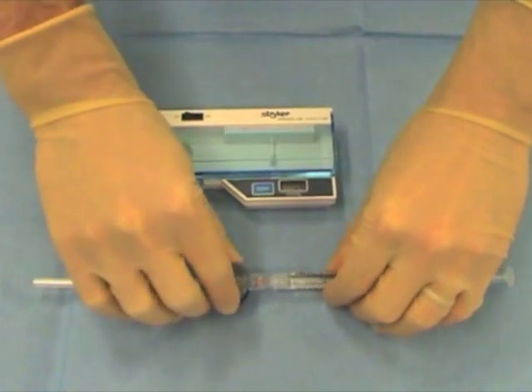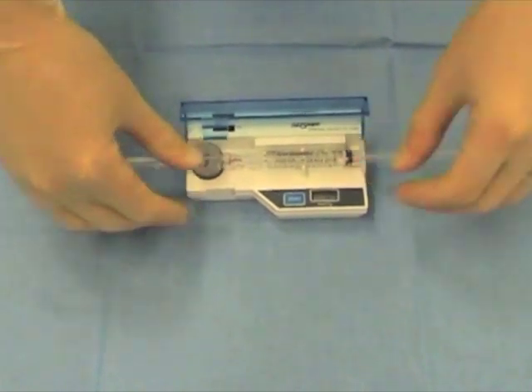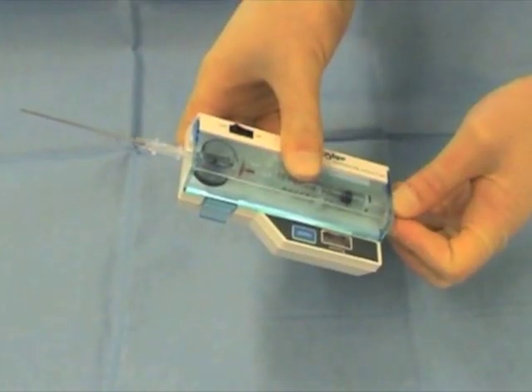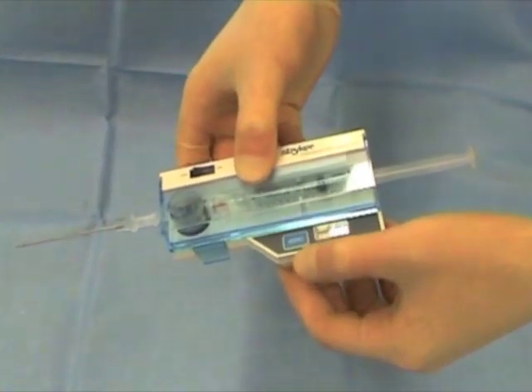First assemble the side port needle, diaphragm chamber, and prefilled syringe. Remove any air from the system before zeroing the device whilst holding it at an angle used to measure the pressure.